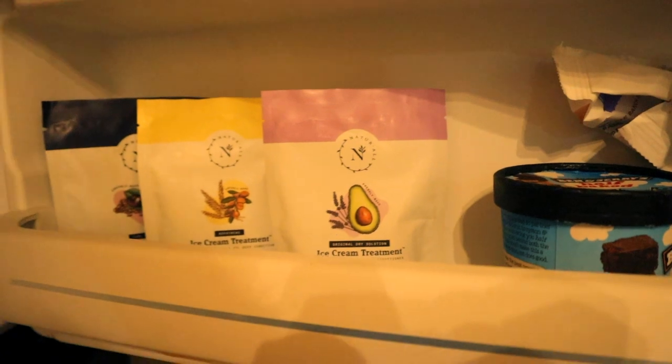I think I'm going to go with the Original Dry Solution — the Avocado and Lavender one — because my hair needs some help when it comes to dryness. All of them have an avocado base with different natural oils and fruit depending on what each product is made for. Because they have such fresh ingredients, they're supposed to be kept in the freezer, so mine feel very cold right now.